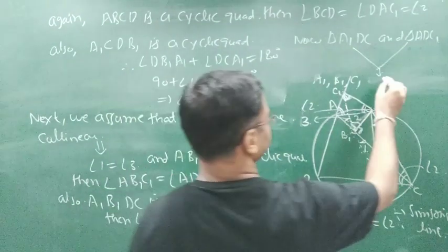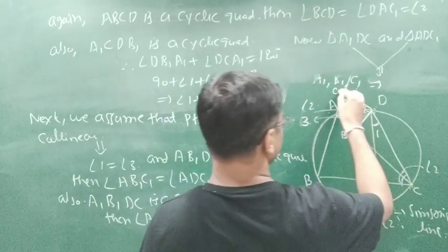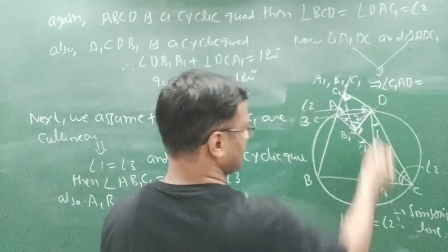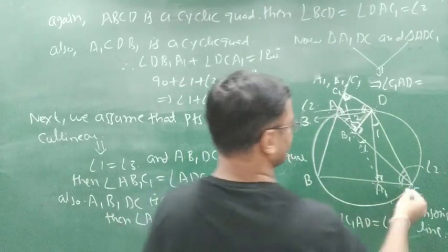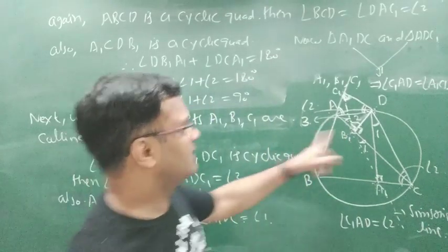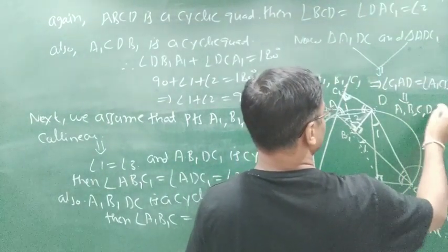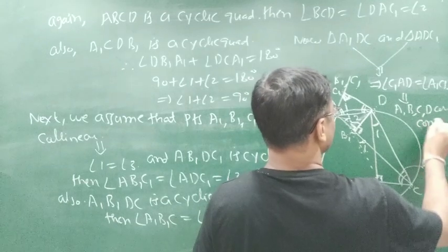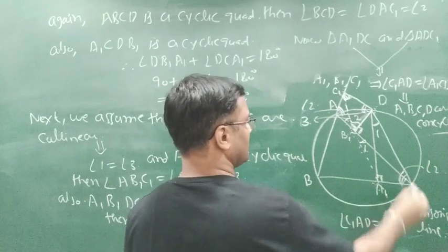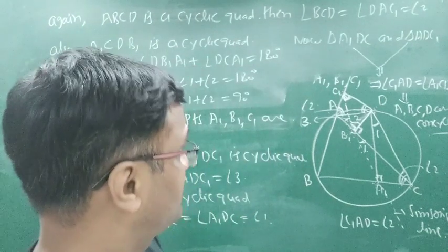And if two angles are equal then the remaining angle is also equal. The remaining angle is C1, A, D in one triangle and A1, C, D in the other. And if these two angles are equal then clearly we can say that points A, B, C, D are concyclic. This is a very fundamental definition — if this angle equals this angle it means all four points are cyclic. And this is the end of the theorem.